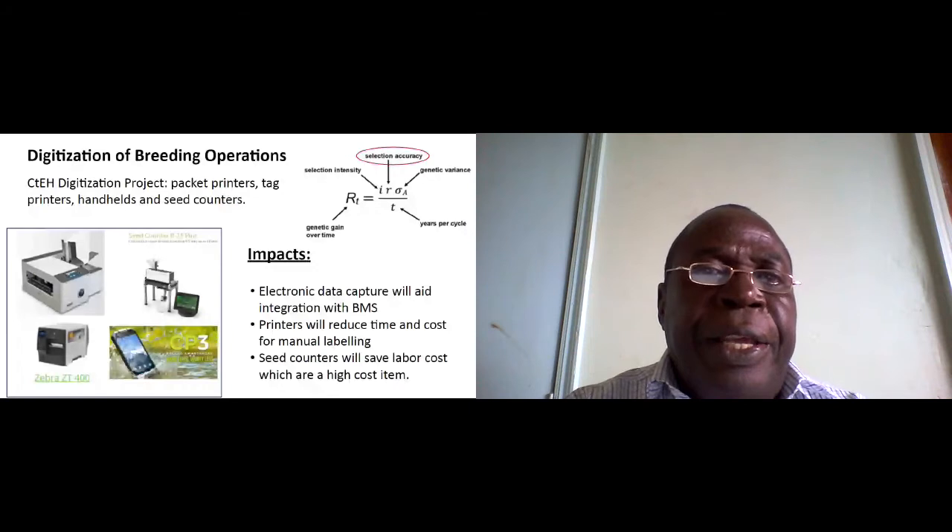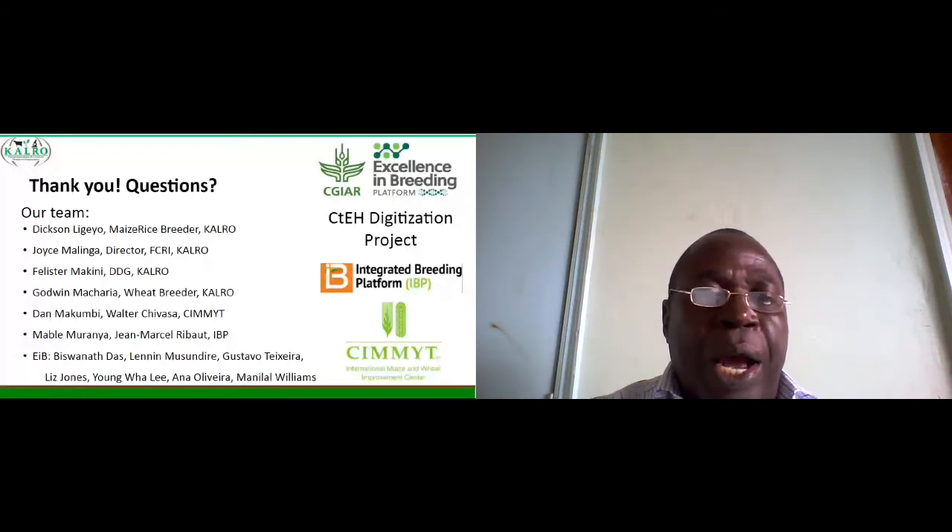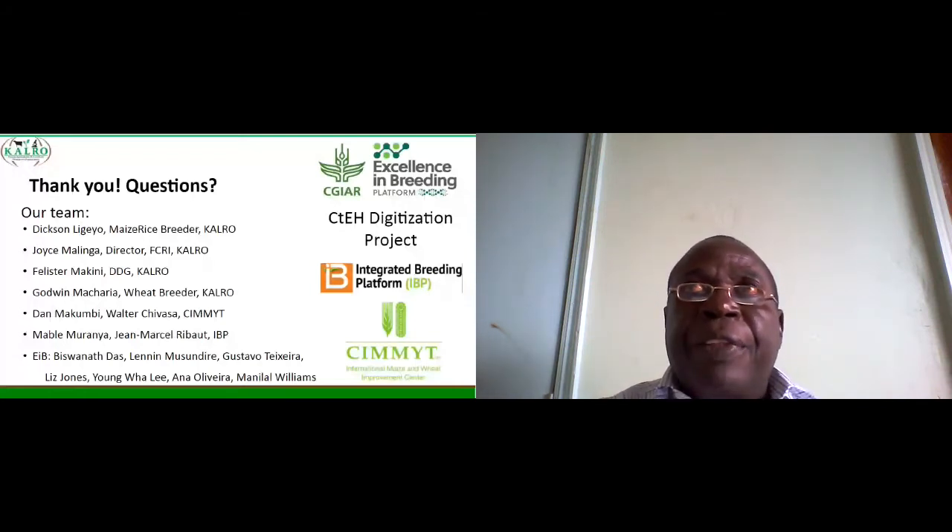The breeding team here consisted of three breeders from CALRO, and we also had partners from EIB, CIMMYT, and IBP. I think this partnership will help in improving the Highland Maize program, which is a unique program in East Africa. Thank you very much.